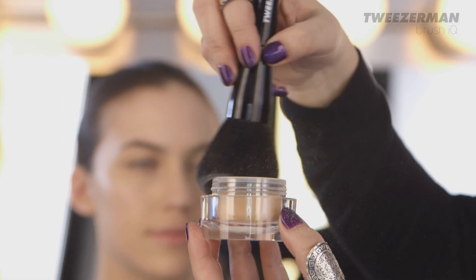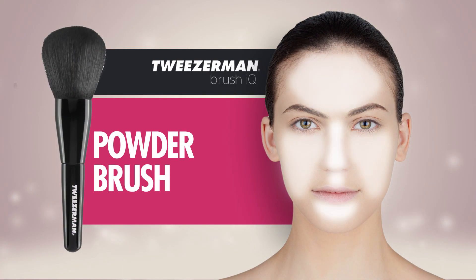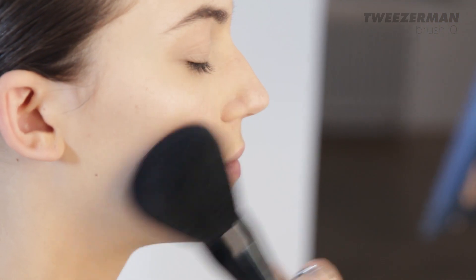As a final touch to your foundation application, dust lightly translucent powder all over your face with this beautiful dome-shaped luxurious brush from Tweezerman.